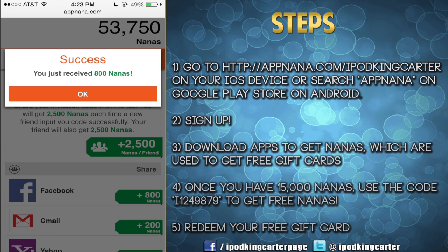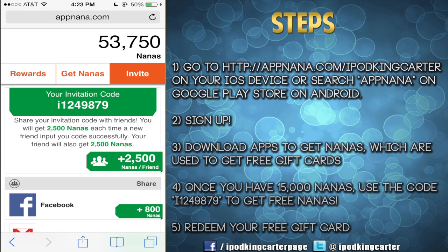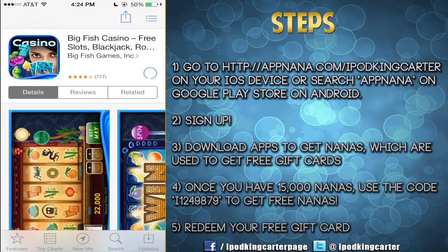What's on your screen is 800 nanas — I got that from actually sharing it on my Facebook. All I did was say, 'Hey, come put in my invitation code, come over to the website,' and I got 800 nanas for doing nothing but tapping a button.